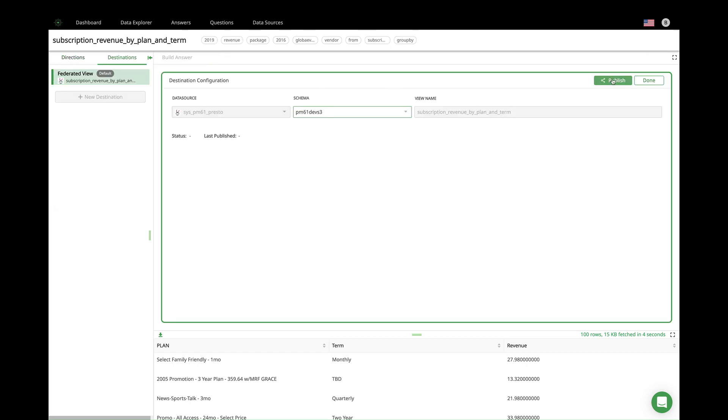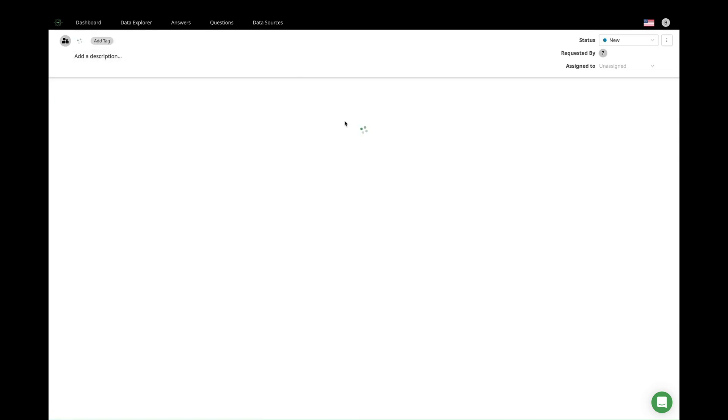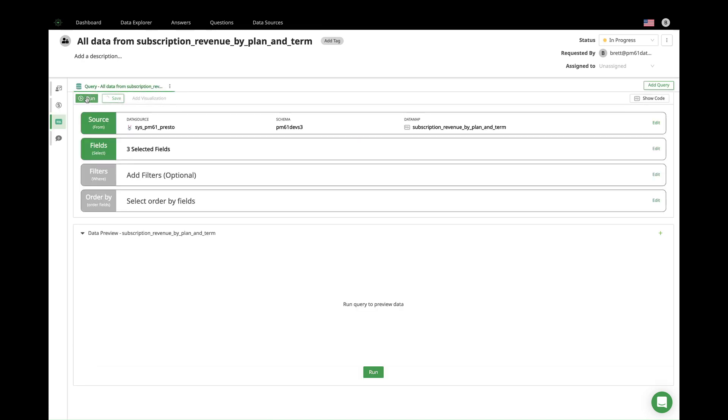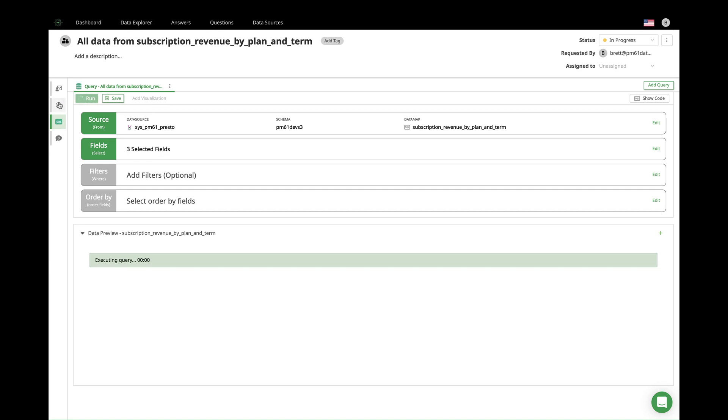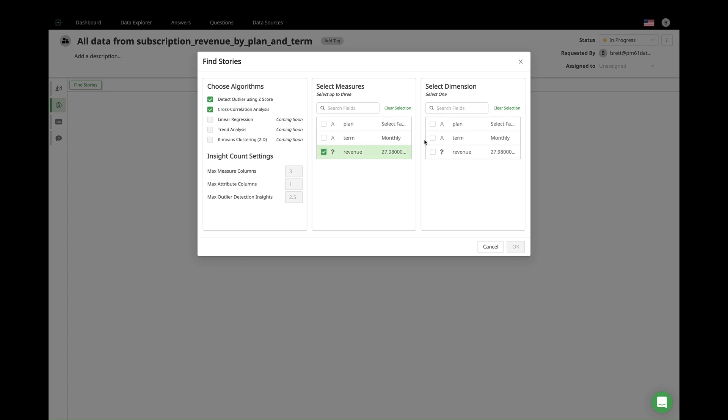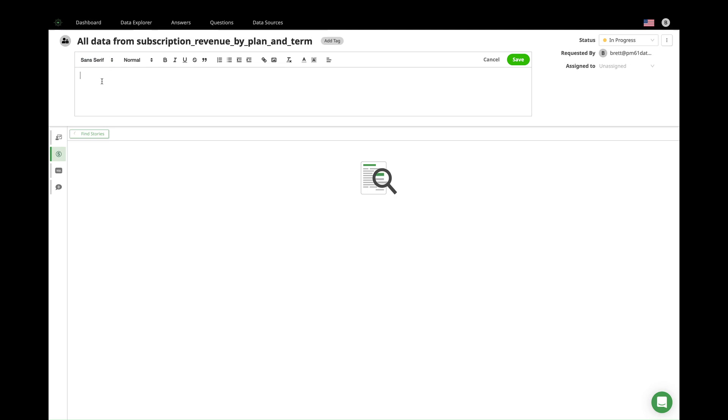But why stop there? Why can't the data catalog help to visualize, analyze, and interpret the data for the user? And that's exactly what you'll see next in the demonstration. Here we build an answer. An answer contains the visualization, the narration, the profiling, a dashboard — all the things that the user needs to actually get value from the data. Here I'm going to let Prometheum do the hard work and auto-generate the visualization and the interpretation of the results for us.